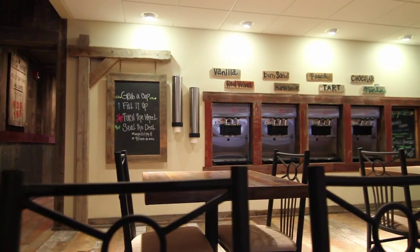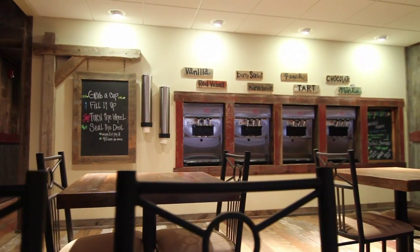Seriously, come in and experience the Red Caboose frozen yogurt and coffee. We'd love to meet you. I'm Kelly, this is Reed, and we are always here. Just come in and say hi — we'd love to see you.